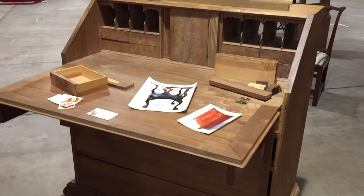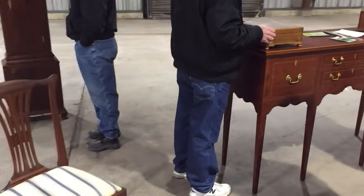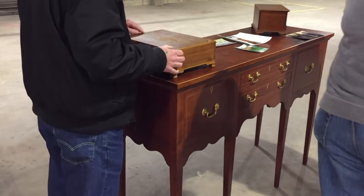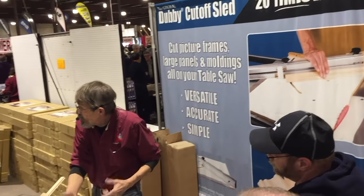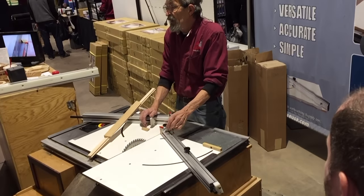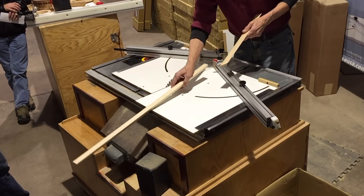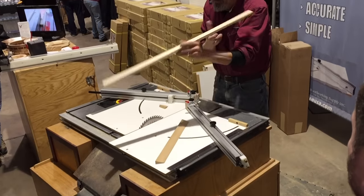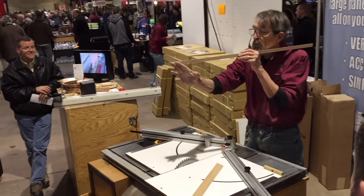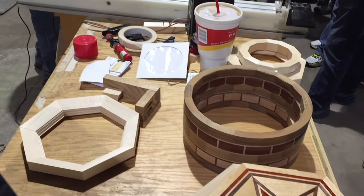And here you could sign up for some classes, so you could make this type of furniture — Chippendale style. Debbie's cutoff sled — he's a guy who actually invented and manufactured that sled. He's just showing how precise it is. You can make these type of things where precision is required.